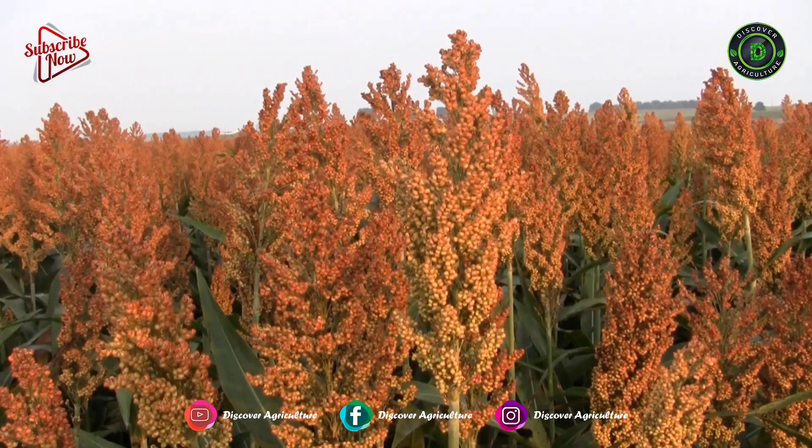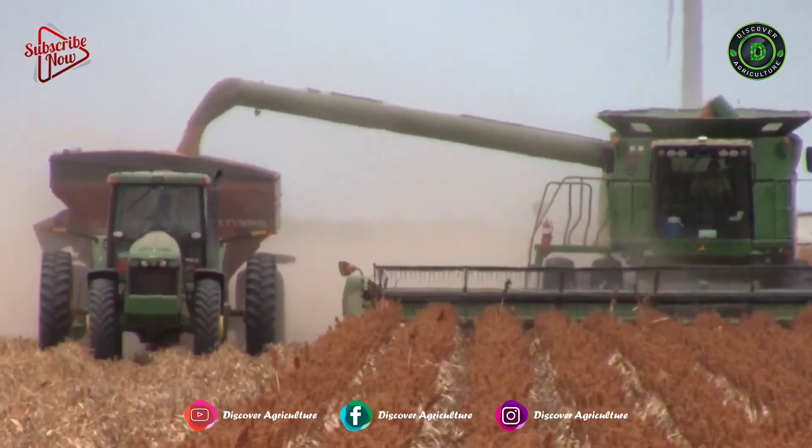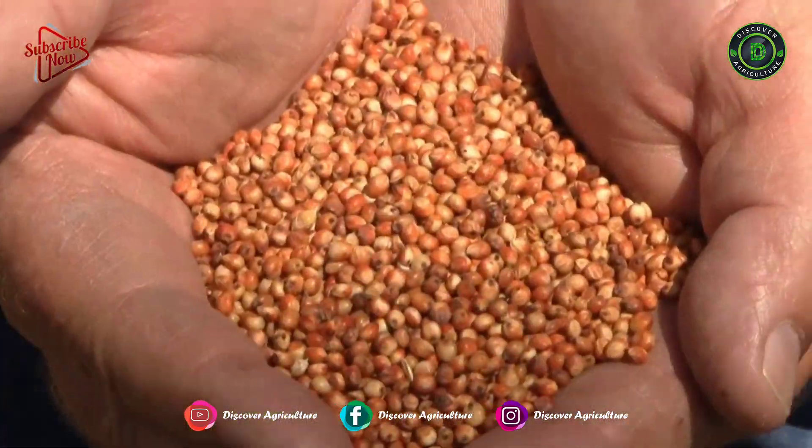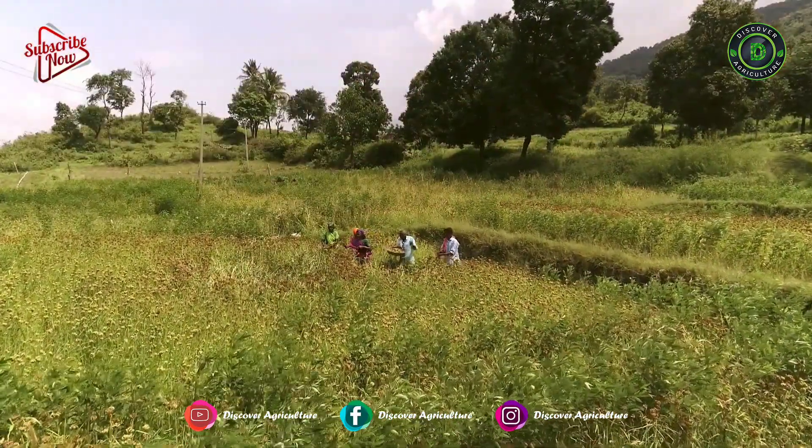Millet is 3 to 5 times more nutritionally superior than rice and wheat in terms of proteins, minerals, and vitamins. Millets are rich in vitamin B, calcium, and iron.